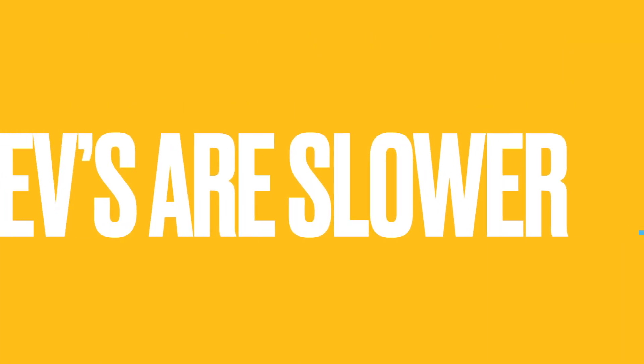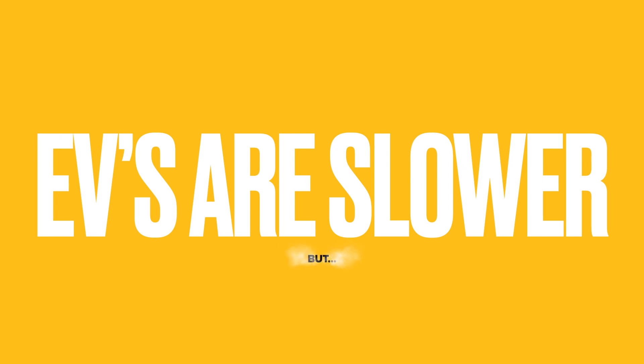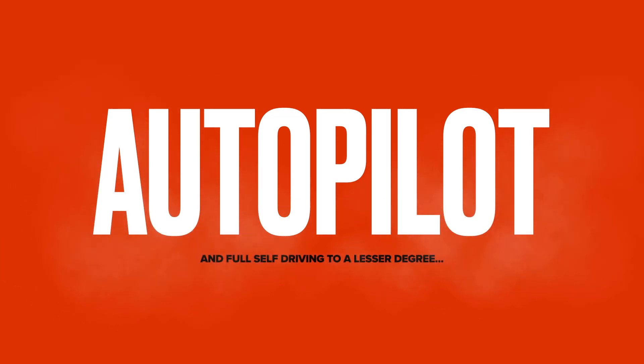Overall, it's safe to say that EVs are slower than gas cars on road trips. But there's more to the story, and before making any final conclusions, we need to talk about Autopilot and full self-driving.